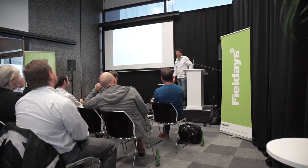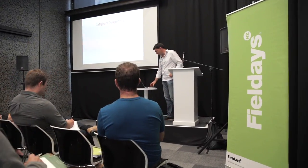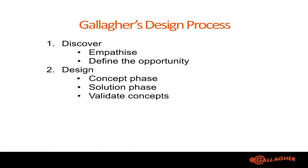As part of that design process, Gallagher has also developed their own three-step process. The first step is our Discover phase, where we actually go out and empathise with our customer to find the opportunity we're looking at. The next step is our Design phase, where we look at the concepts, come up with solutions, and validate our designs.